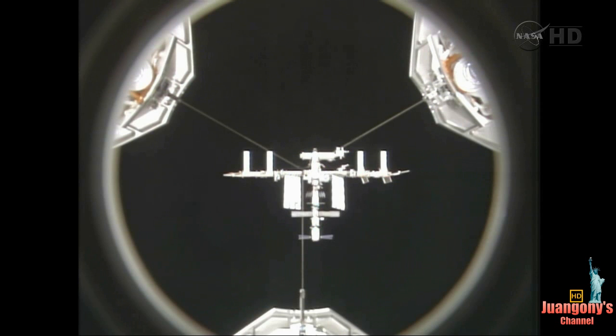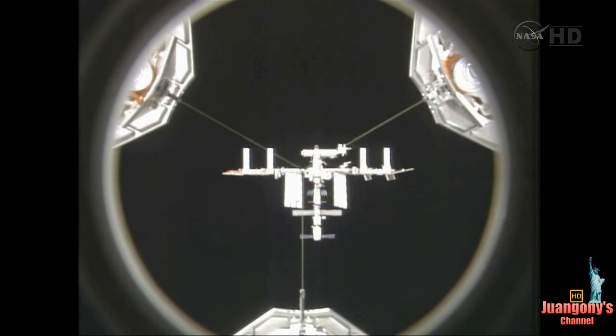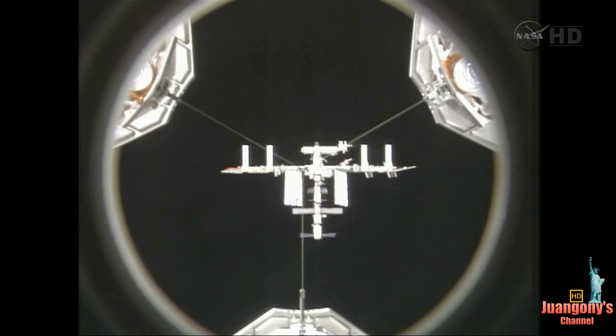This is a view as Endeavour was directly underneath the space station, basically looking up at the International Space Station. He flew from the radius vector, which is the imaginary line from the station down to the Earth, up about 90 degrees to align itself with the velocity vector and the docking port, which in this view would be at the top portion of the view of the International Space Station.